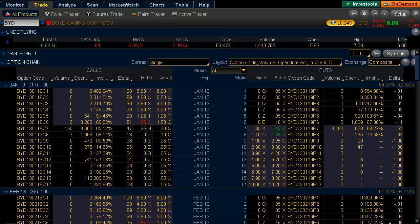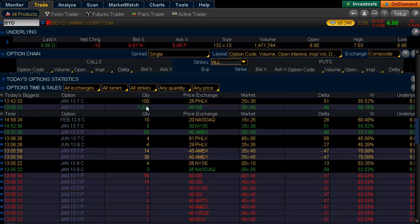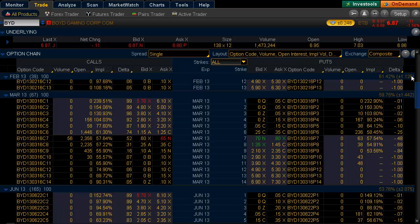Hello and welcome to today's Where's the Trade, and we are going to look at Boyd Gaming. I want to break down the activity of the last two days, give you my analysis and what to expect here. Today we're seeing put activity pick up in the January 7s. These have 11 days to expiration and about 3,000 traded with opening buyers. You can see in the time and sales on Thinkorswim that the bulk of them was 1,000-lot blocks that traded on the ISC at 40 cents.